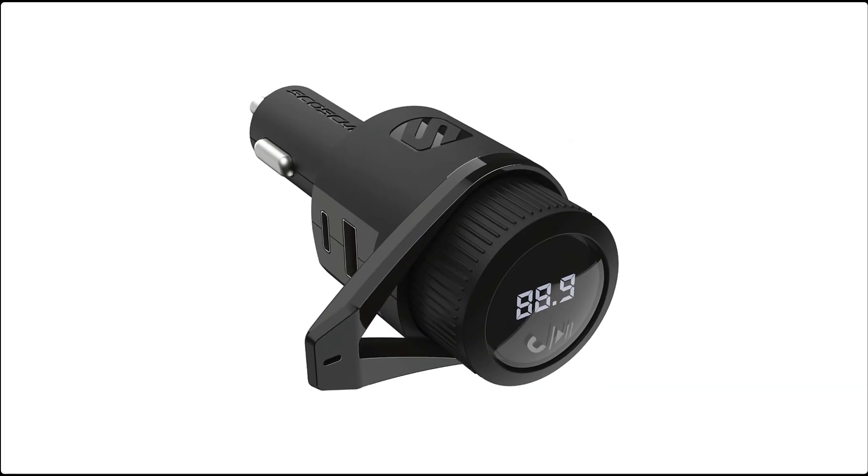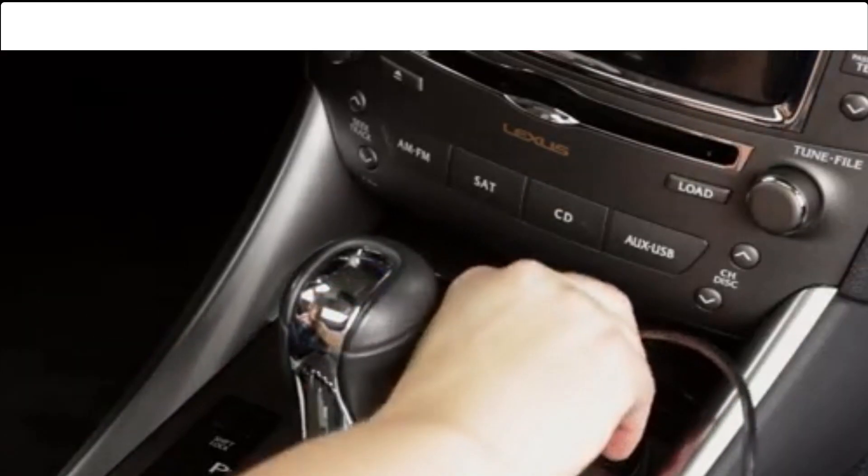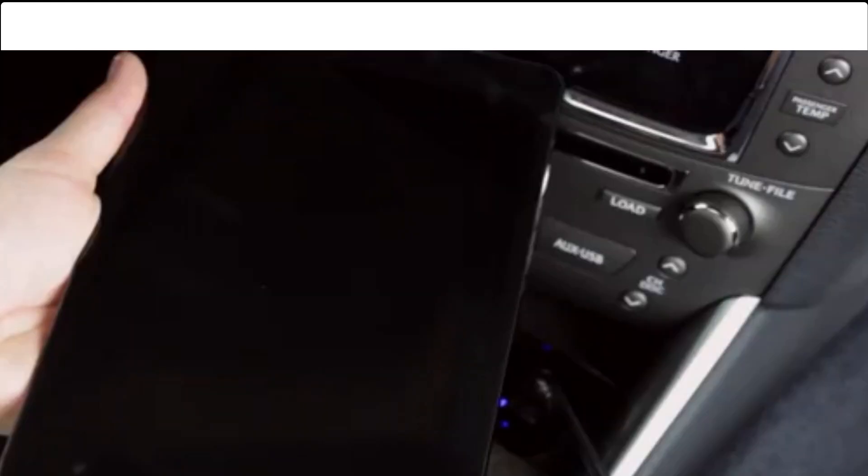The Scotia Car Charger's universal compatibility means it works with a wide range of devices, offering convenience and versatility. Upgrade your car's charging capabilities with the Scotia Car Charger and enjoy fast, efficient power for all your mobile needs while driving.